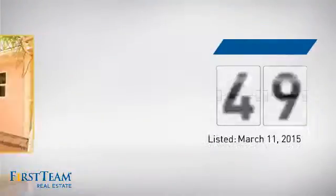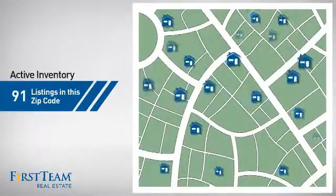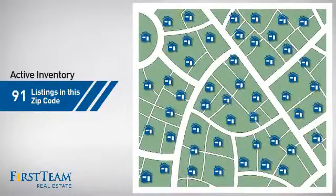It's been on the market since March. Wondering how it stacks up against the competition? There are now just over 90 homes on the market within this zip code.